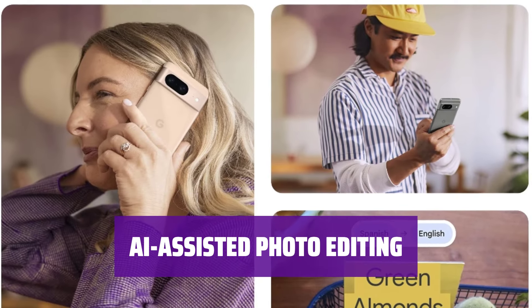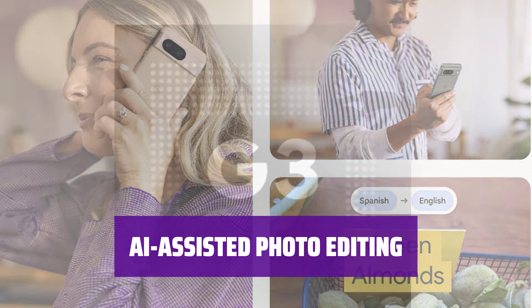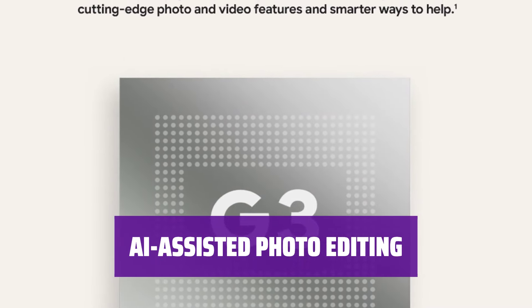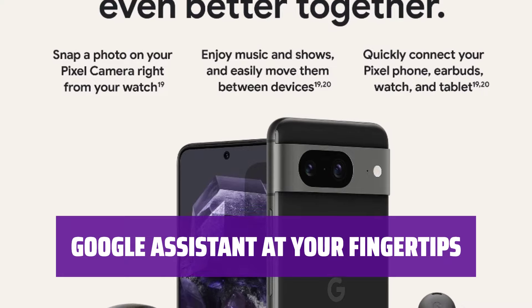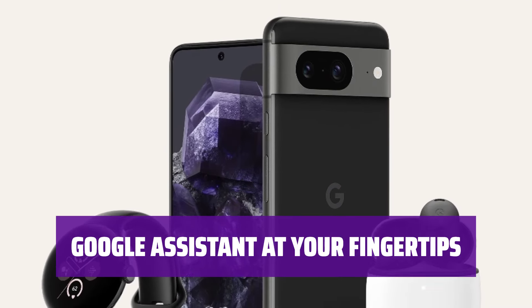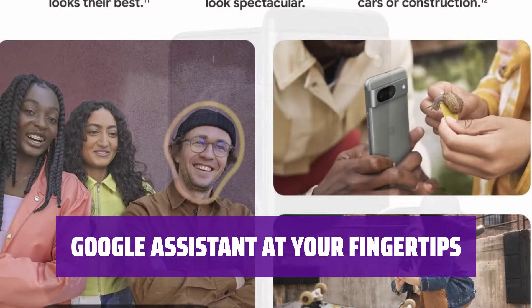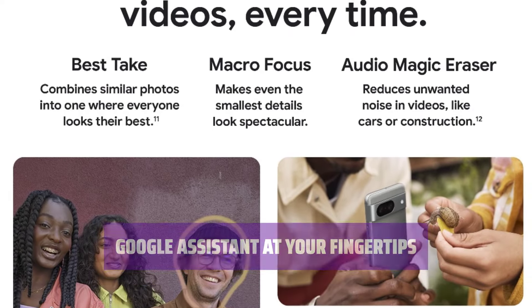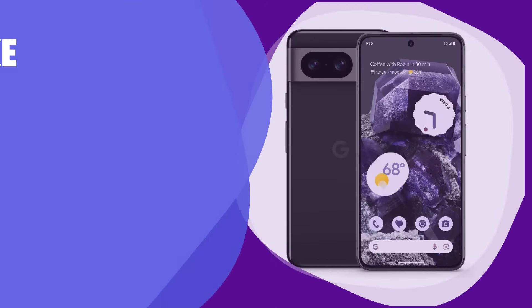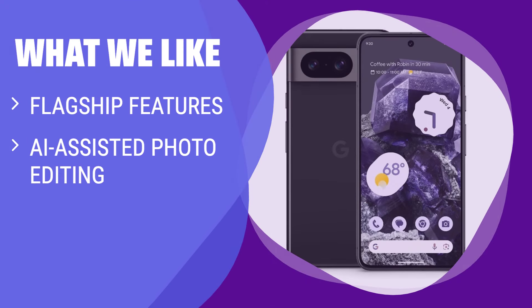Edit your photos like a pro with AI-assisted tools on the Pixel 8. Enhance your images with just a few taps and make your memories even more special. Access Google Assistant easily and take advantage of its helpful features — get answers to your questions, set reminders, and control smart devices with just your voice. What we like: the Pixel 8 offers flagship features at a mid-range price, with excellent performance, outstanding cameras, and easy-to-use hardware.